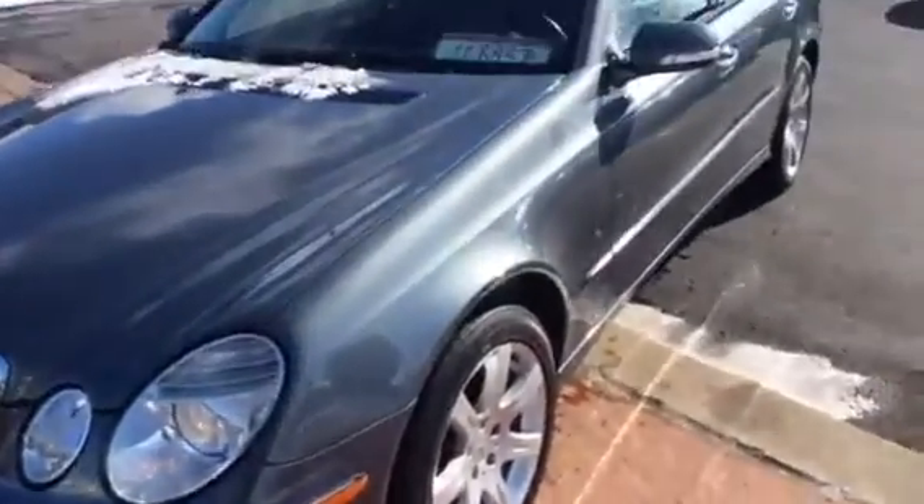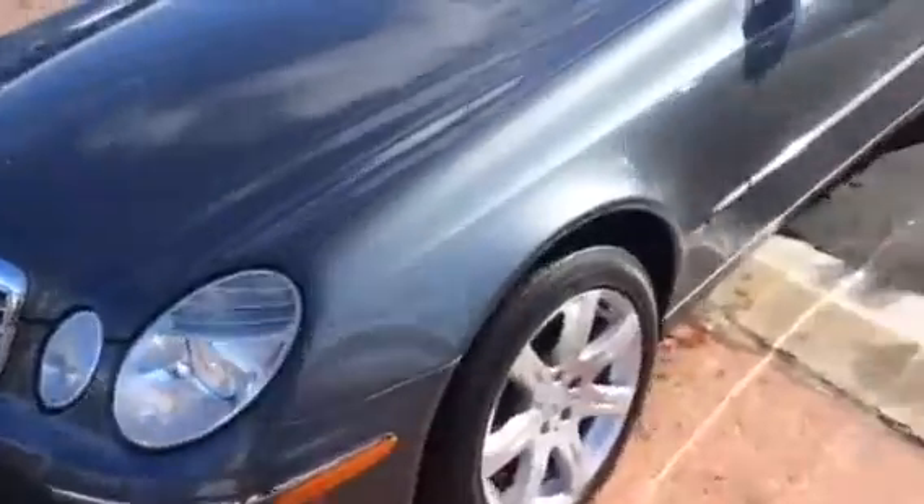No smoke smells, no weird odors, no pet hair. Nice burl wood — it's a nice piece too.